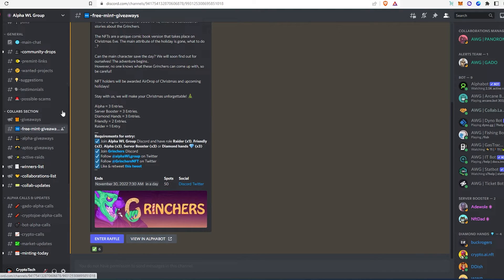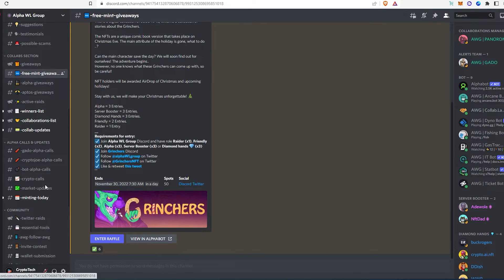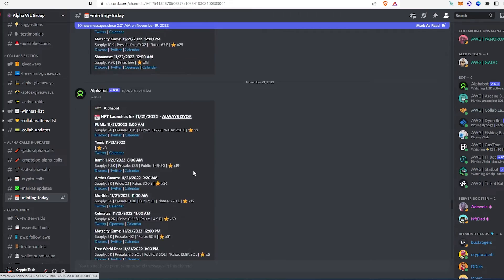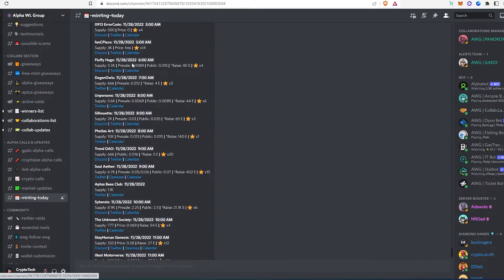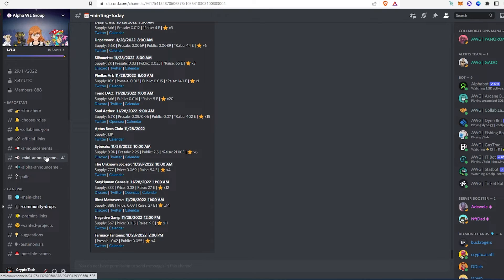They have different channels — alpha giveaways, Aptos giveaways, and alpha calls by different alpha callers from different groups. They also have a minting calendar where you can see exactly what's minting today, including different projects, their social media, price, and what time they're minting. It's a really cool Discord, and the best part is this is a free NFT alpha group.